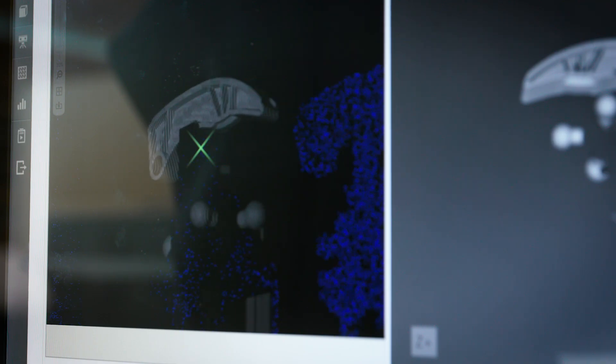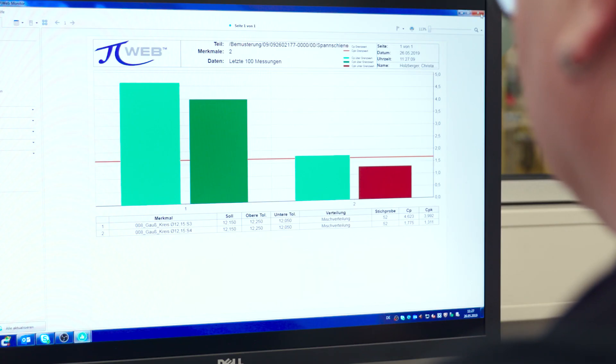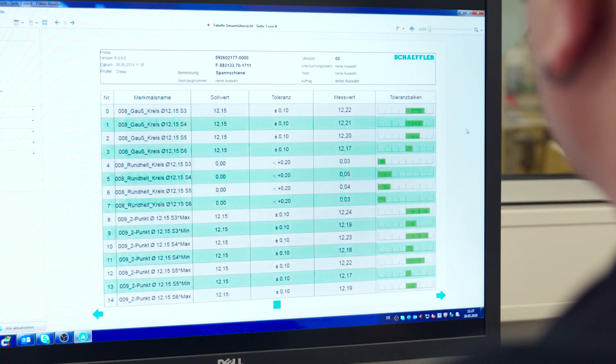With the software solution, we cover the entire process: measurements, evaluation, and result archiving in PIWEB on the database for process monitoring. There, we merge all data globally in the network.